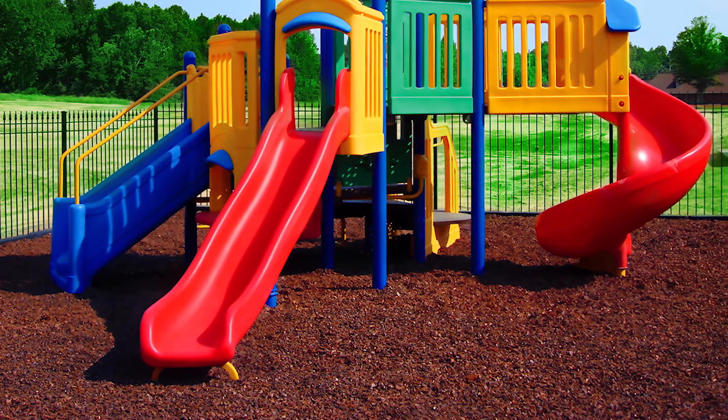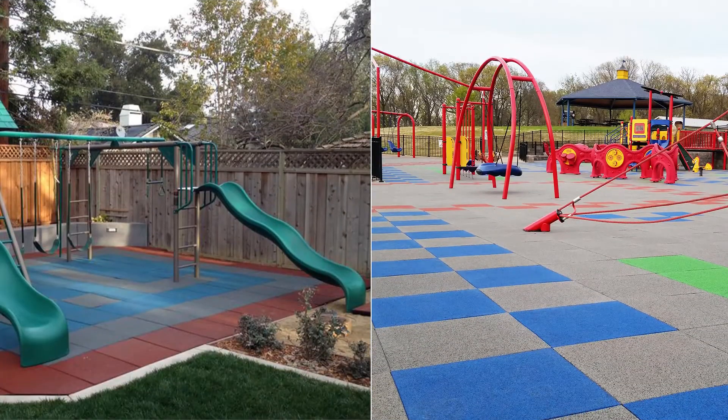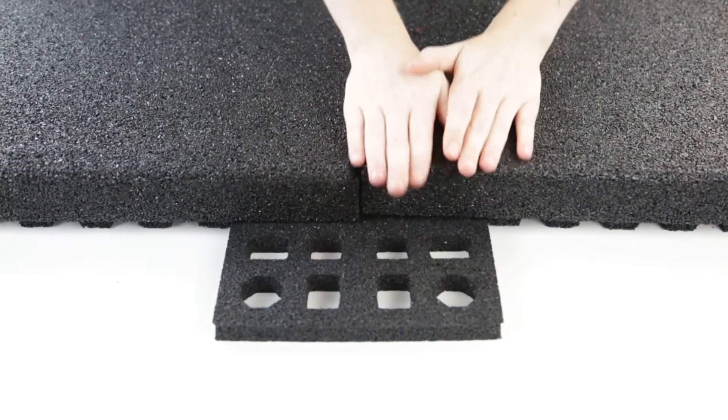Our playground flooring will protect your kids at play. Available in tiles, mulch, and mats, each type has a fall height rating for safety. Playground flooring is great for home or commercial use. It's also easy to install and maintain. No need to be a worried parent — your kids are in safe hands.